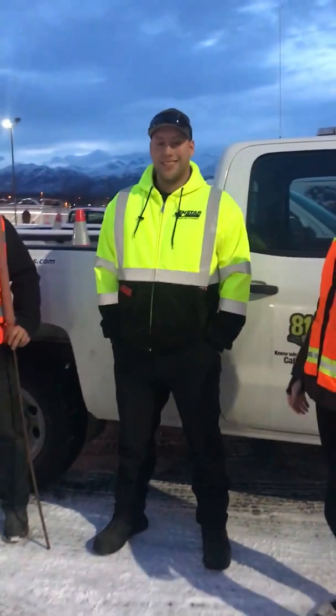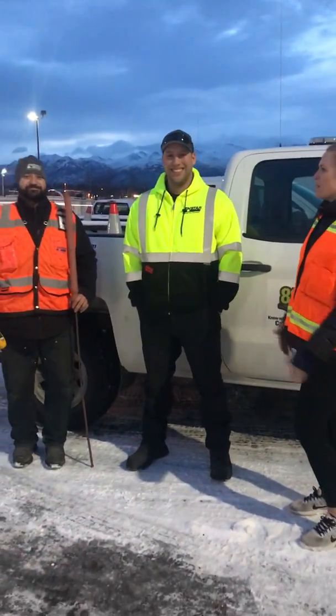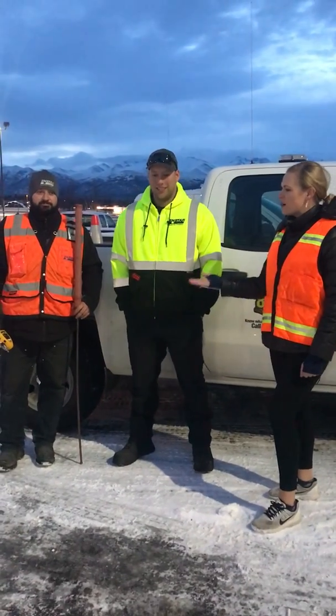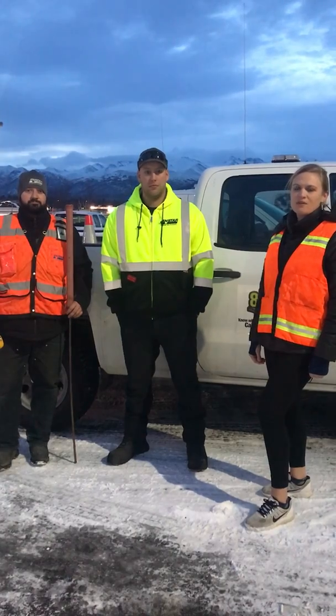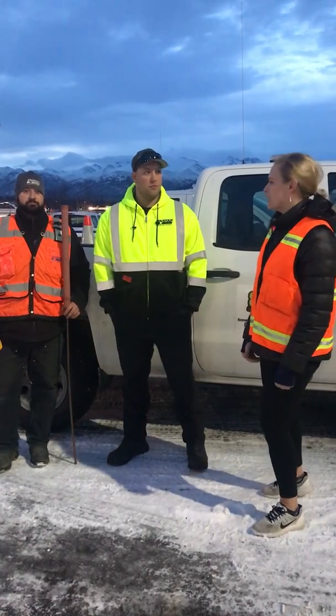Here we have a couple of fine NSTAR employees, Brent and Eric, and they are here to show us what NSTAR employees are going to look like out in the field so our customers can recognize them.